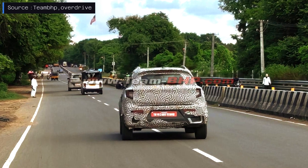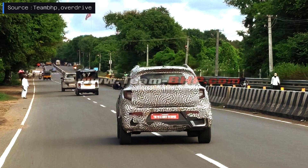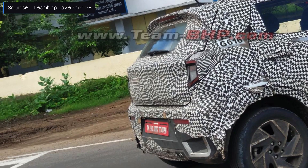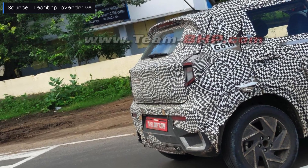Mahindra is actively testing the upcoming facelift of their XUV300 model as the launch is expected in the coming months. Recent spy shots reveal a closer look at the production-ready test model, showcasing several updates.